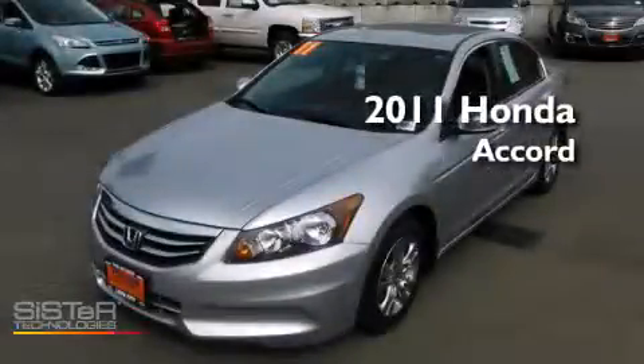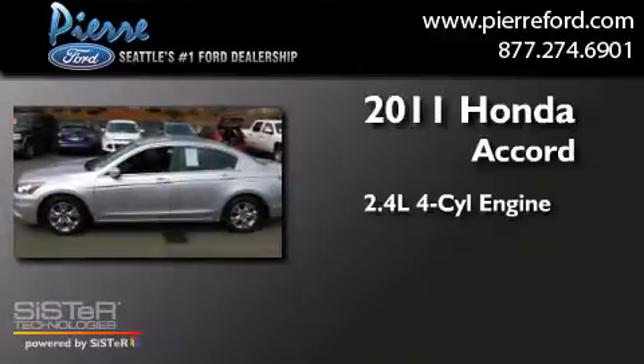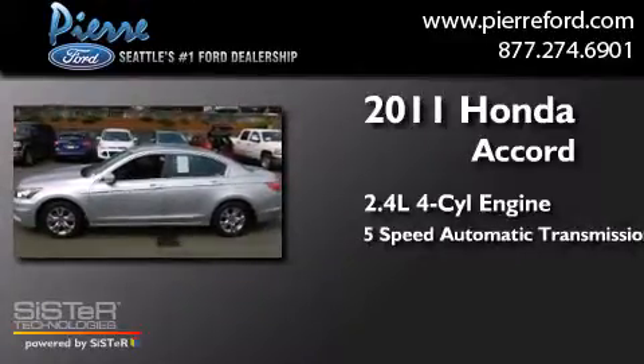This is a 2011 Honda Accord. It has a 2.4-liter, four-cylinder engine and a five-speed automatic transmission.